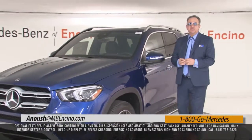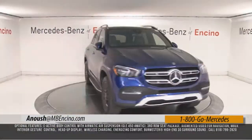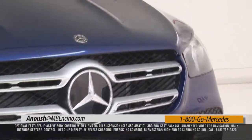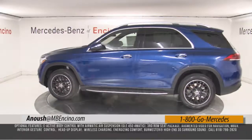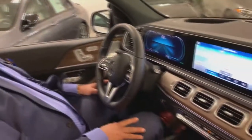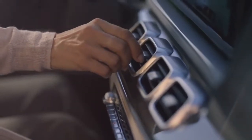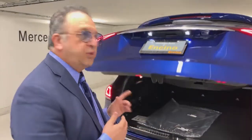Hi, this is Anush with Mercedes-Benz of Encino, and today I'm going to be talking about this new vehicle, the 2020 GLE. With this luxurious look and very classy — you can see the wood here — this is the interior.